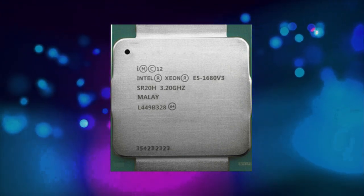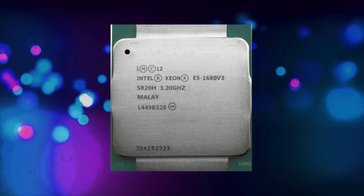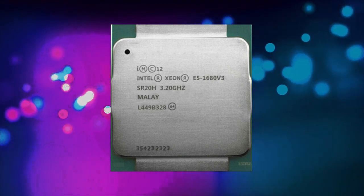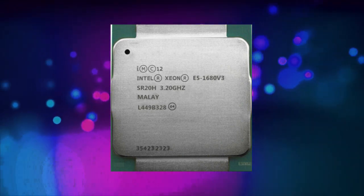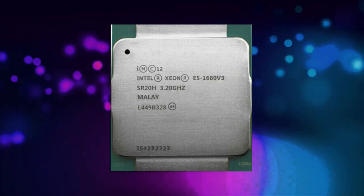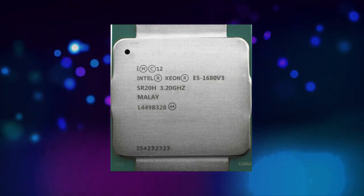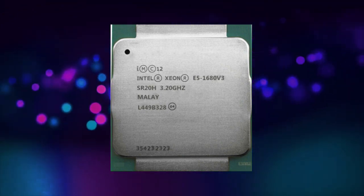The E5-1680v3 is a high-performance processor that can deliver impressive levels of performance in a wide range of applications. In benchmarks, it has been shown to outperform many other processors in its class, including the Intel Core i7-5960X and the AMD Ryzen 7 1800X. However, its performance can vary depending on the specific application being run and the hardware configuration.